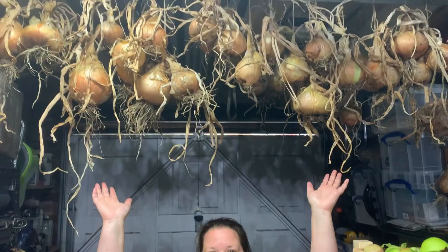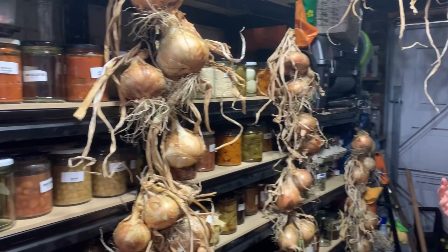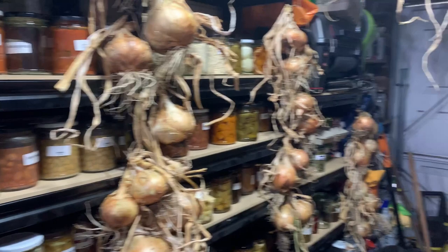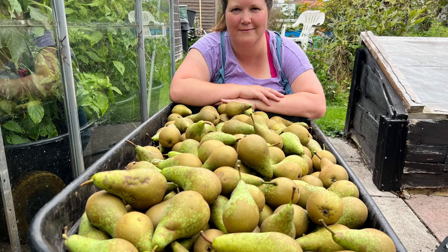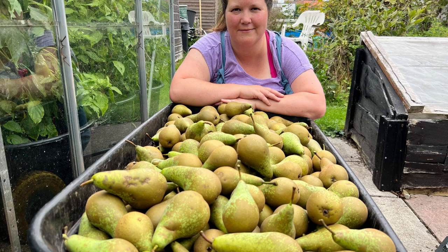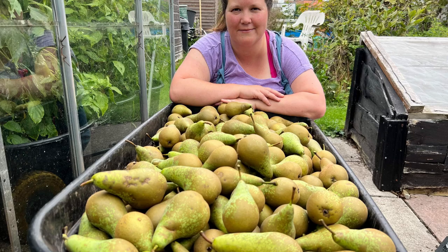Alongside those onions we've also got a lot of our produce from really getting into this season's canning and preserving to add to our supplies. We also harvested the majority of our apples and pears — I've got this apple rack but I've also had to put them just about everywhere at the moment.